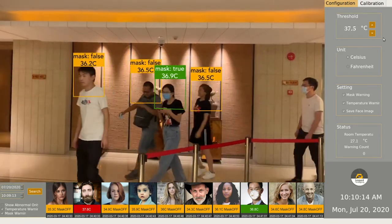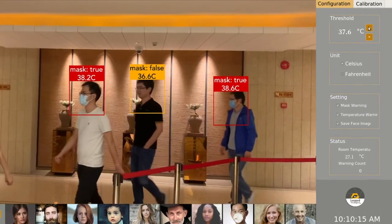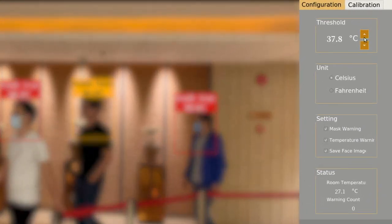Leopard Imaging Thermal Imaging Camera comes with state-of-the-art patent thermal sensor technology and artificial intelligence solutions. Our thermal camera offers real-time facial recognition and mass detection to ensure the safety of everyone going through. With our friendly user interface,